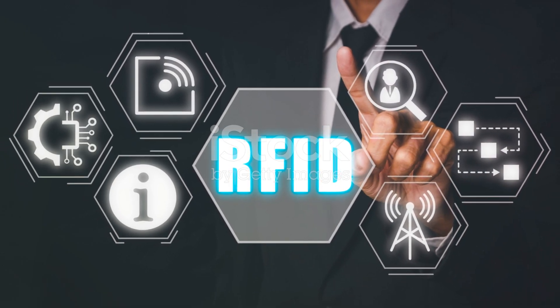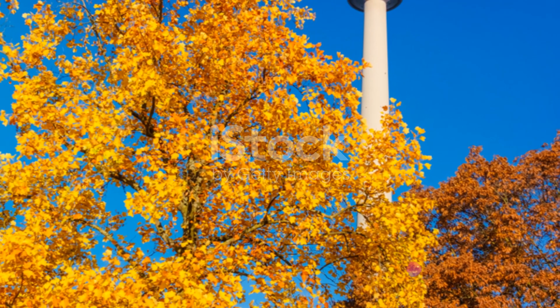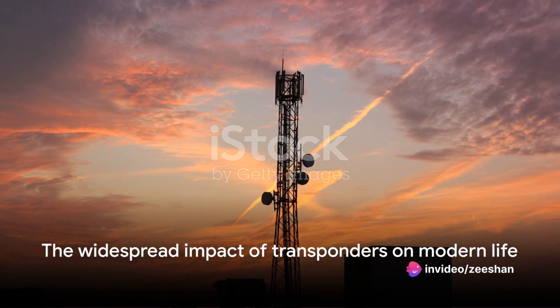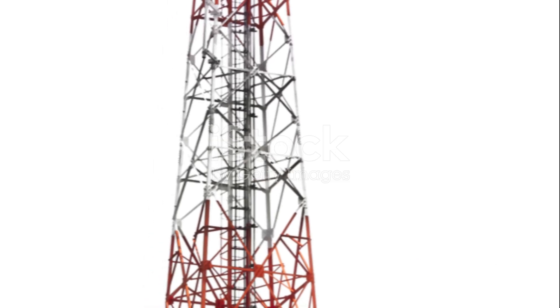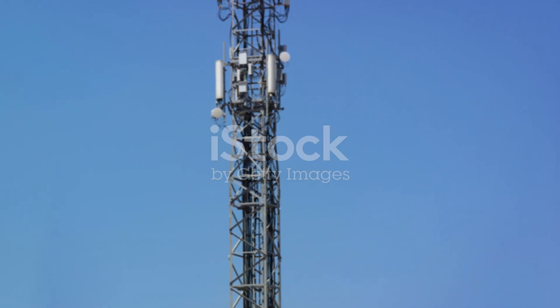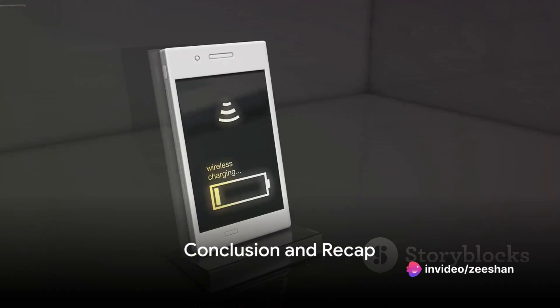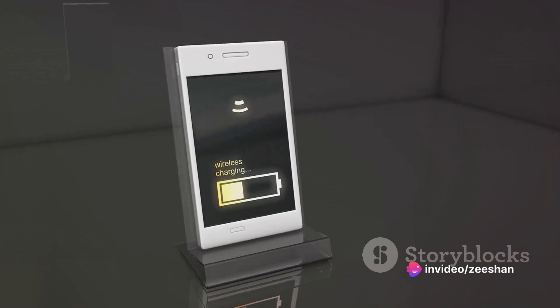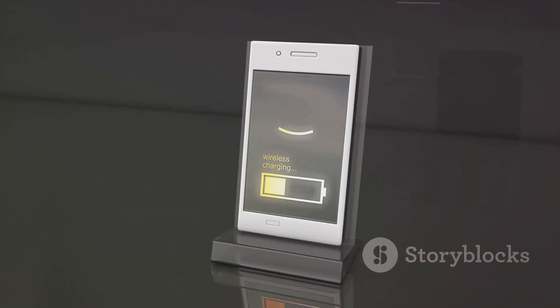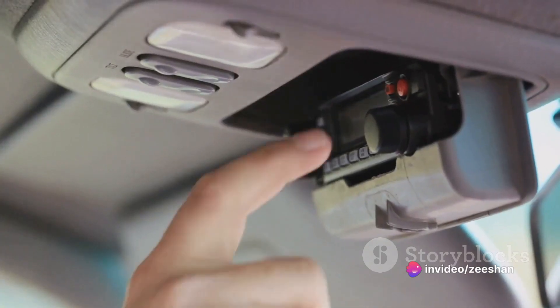It's truly remarkable to see how transponders, despite their small size, play such a massive role in our lives. They maintain our global communication networks, keep our skies safe, secure our cars, and even ensure fairness in sports. So now, when someone asks you about a transponder, you can confidently explain it to them. A transponder is a wireless communications, monitoring, or control device that picks up and automatically responds to an incoming signal — it's like an electronic switch that's triggered by a specific signal frequency.